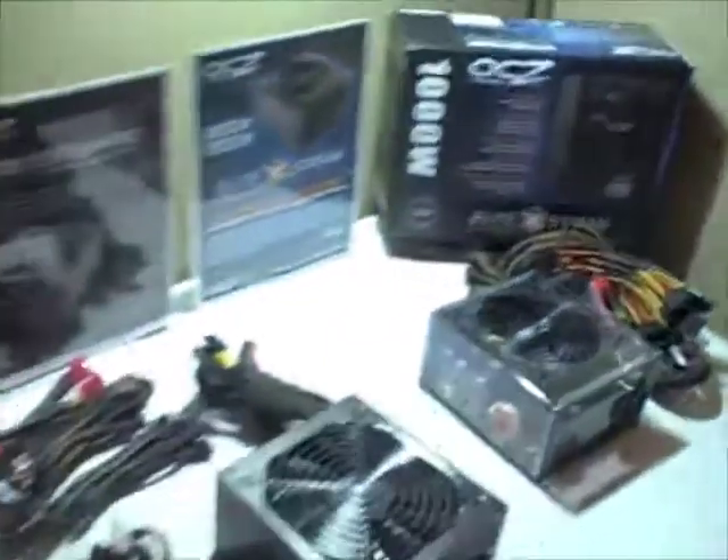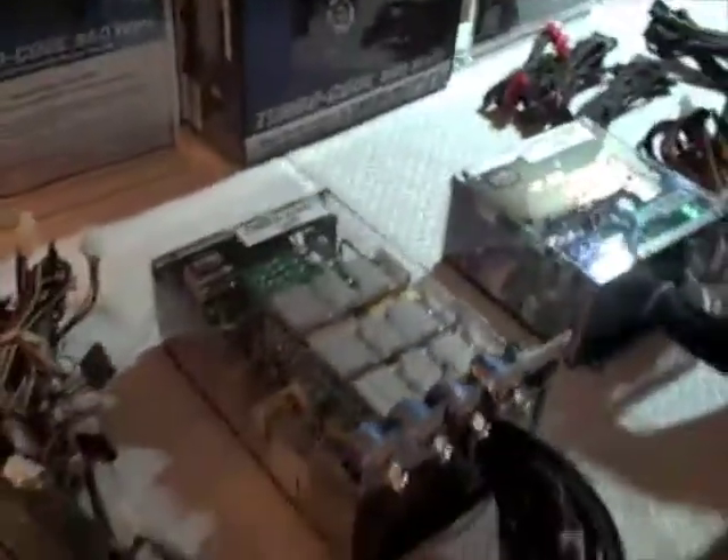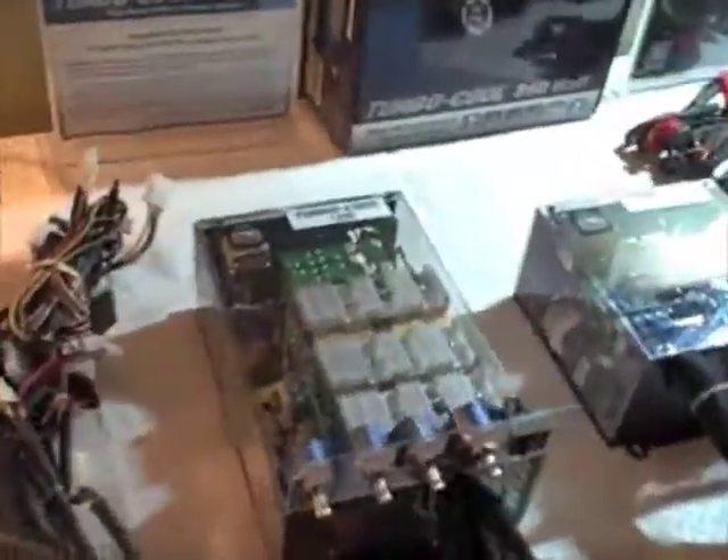Right now in the OCZ technology suite checking out all the new products. Check out the size of this power supply — 1200 watts! There's also a new OCZ mouse pack. And the newest product: this is the OCZ Fatality Memory, designed specifically for gamers, and we have Jonathan himself right here.